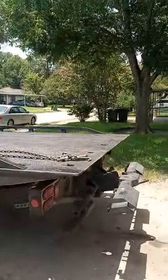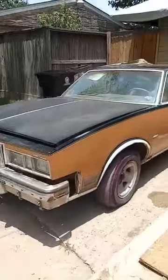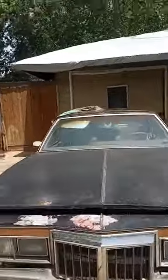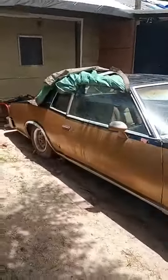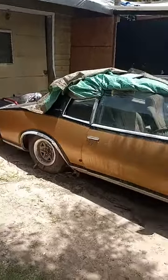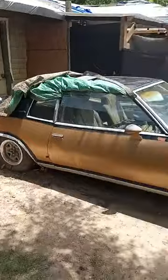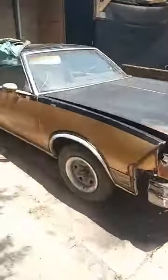We're out here in South Park. We got this 1978 Grand Prix. It's for sale. It's got a lot of potential. If somebody want to put time into it, you can really make something of it. You can slab it out, or make it into a G-body race car. Put your LS in there.